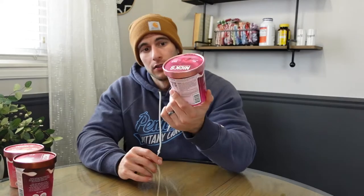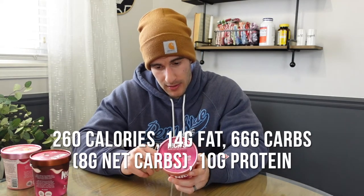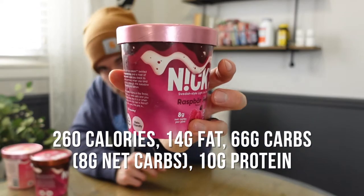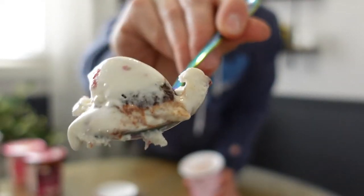Since this one is half gone we'll start with the Raspberry Swirl. Nutritionally they're all going to differ slightly but they're going to range — this one seems like it's on the low end at 260 calories. The Rocky Fjord one is 370 calories, so you're looking around 300 to 400 for an entire pint. 14 grams of fat, 66 carbs, 8 grams net carbs per pint, and 10 grams of protein. It's just a healthier alternative — a light ice cream, not trying to be super high in protein, but for 260 calories I ain't complaining.